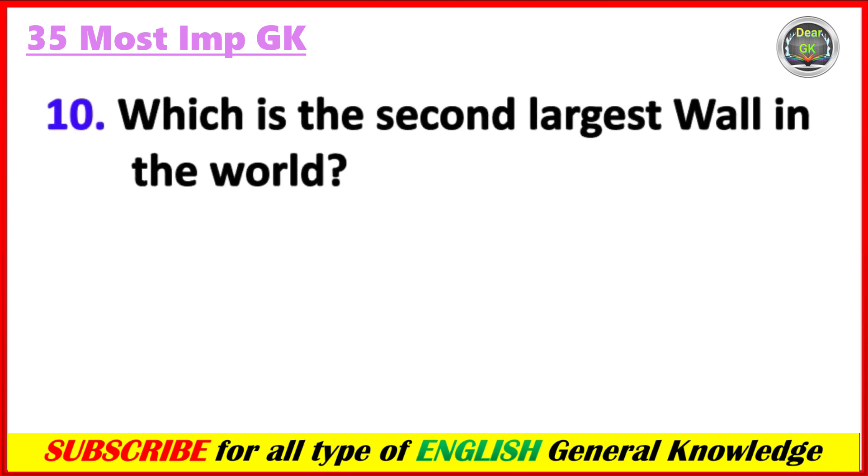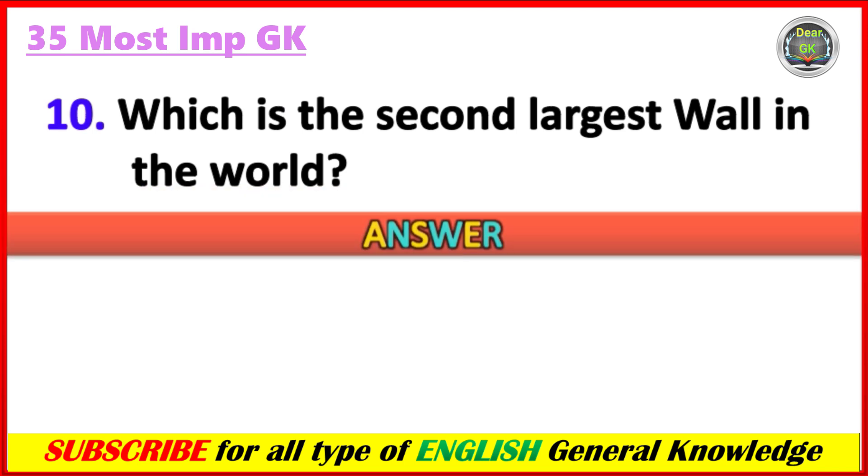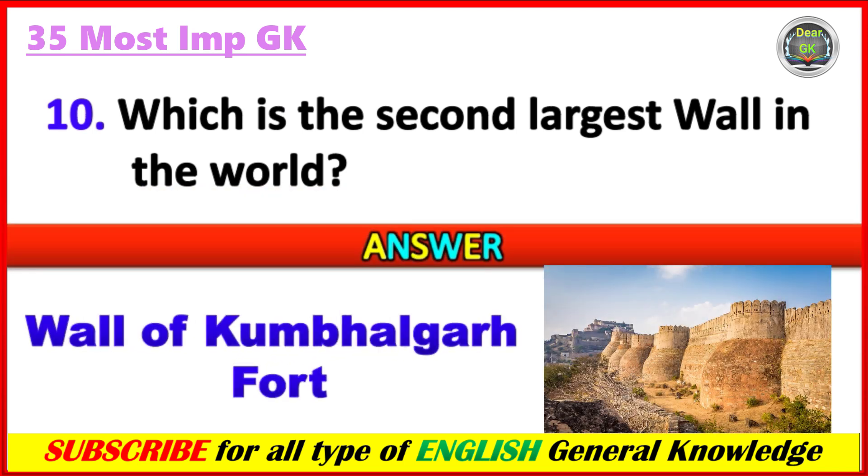Which is the second largest wall in the world? Answer: The wall of Kumbhalgarh Fort, which is located in Rajasthan.